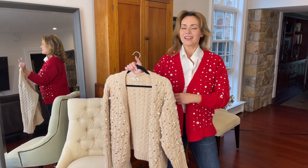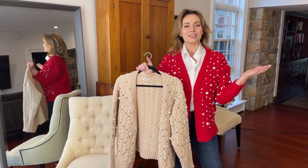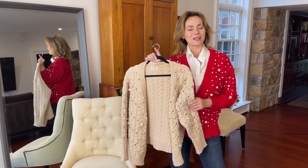This is that simple sweater that you throw on and you automatically look ready to go to any event, any party, any get-together, anywhere. Two gorgeous colors for a sweater that has a lot of beautiful details, and I can't wait for you to get it.